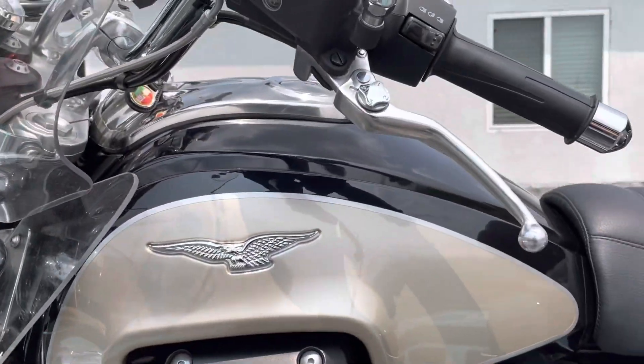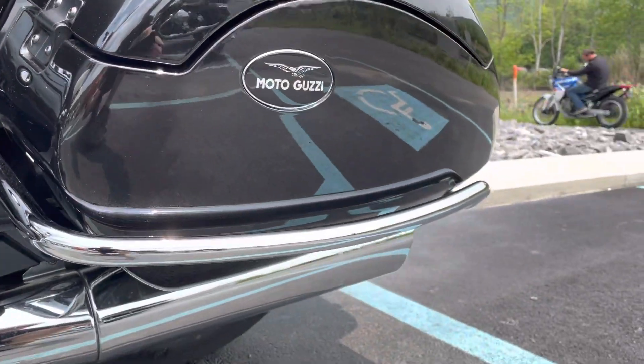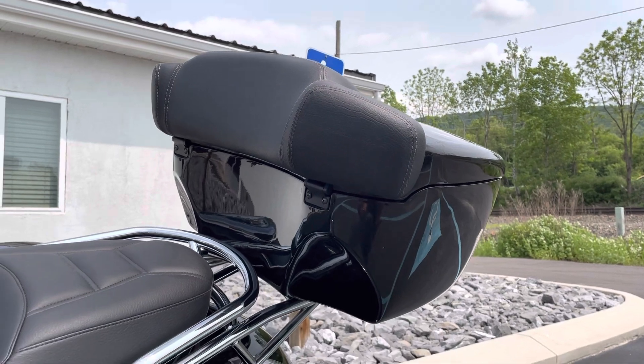The fuel tank is perfect on this bike. You can see it's got the saddlebag panniers and also the color-matched OEM top case.